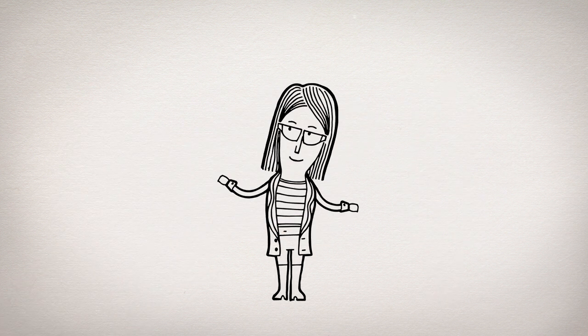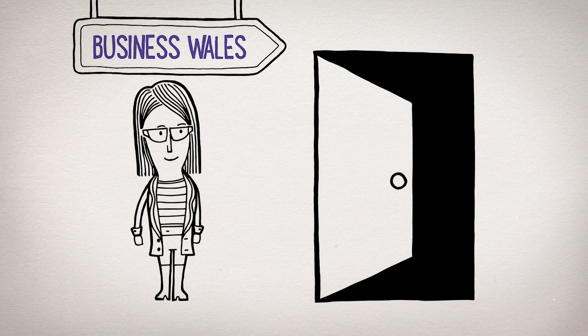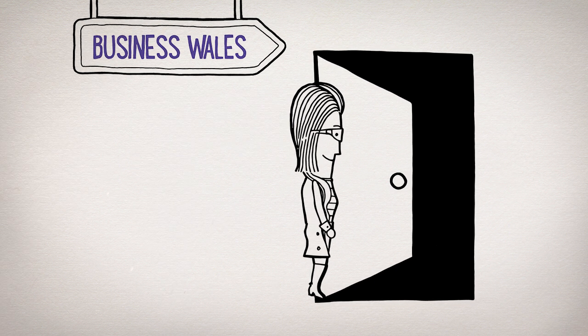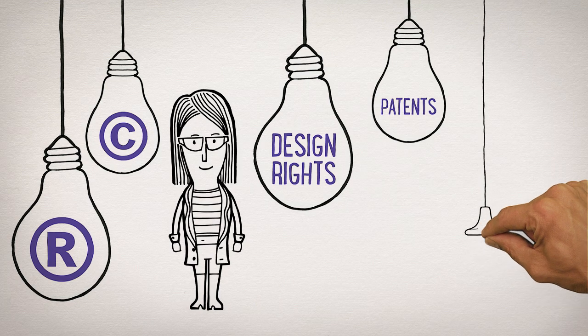We can guide you towards help on all these types of IP. Just have a look at the Business Wales website or phone 03000 603000 and ask for help. It may be the best bright idea you've ever had.